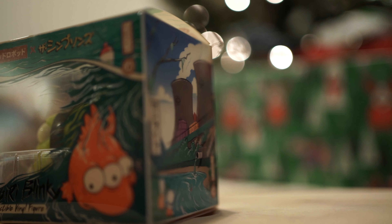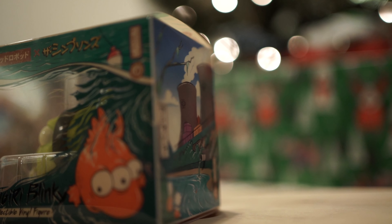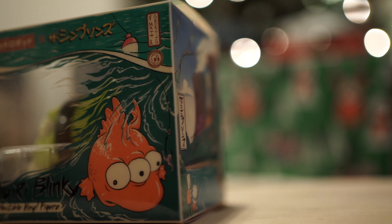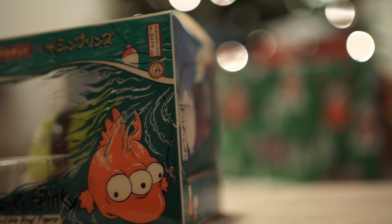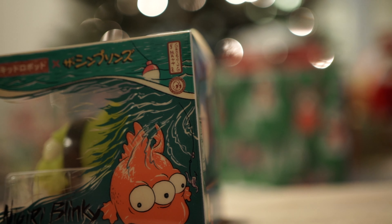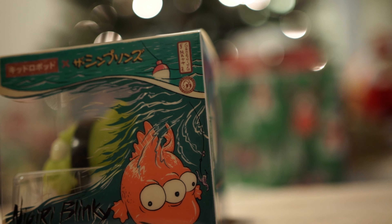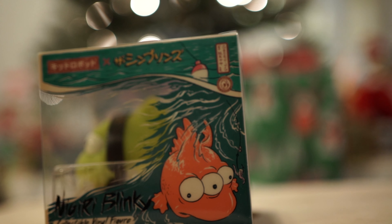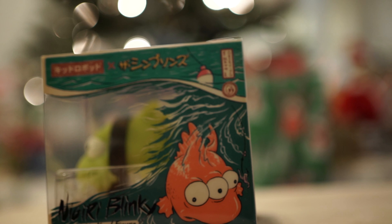These things are awesome. I didn't realize how big they were. I thought they were going to be — I have the little Buddha Homer, which is really tiny — but I didn't realize this thing was going to be this big. This is awesome. These are beautifully done. And just the box by itself is awesome on its own.